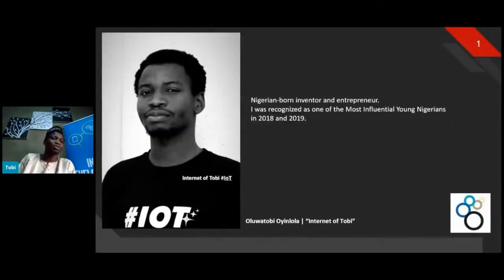Hi everyone. I bring greetings from Nigeria. People call me Internet of Toby. Today is my birthday — like IoT day. I was born and raised in Nigeria, and I spent most of my adult life here. It's been an exciting journey to understand the ecosystem while growing up.